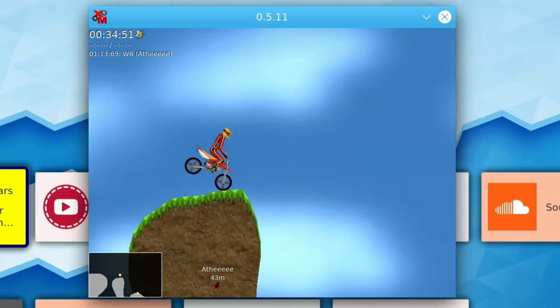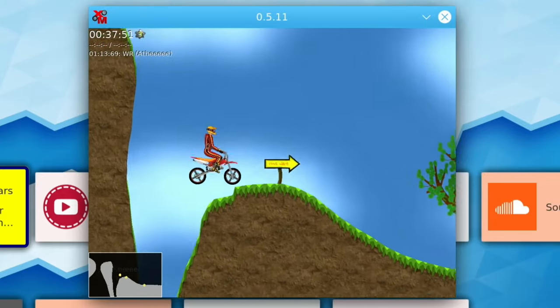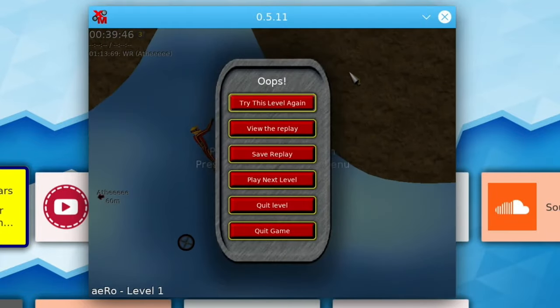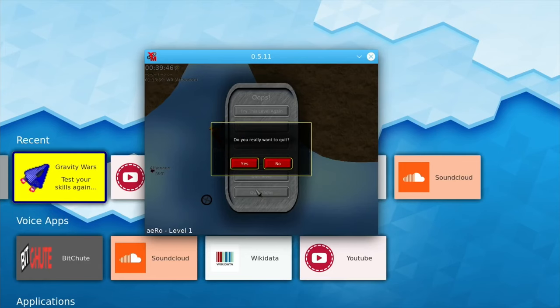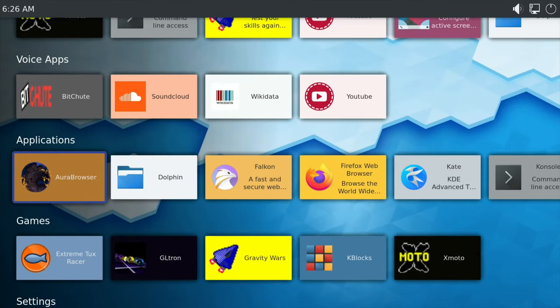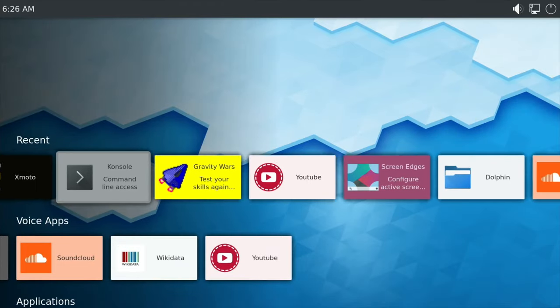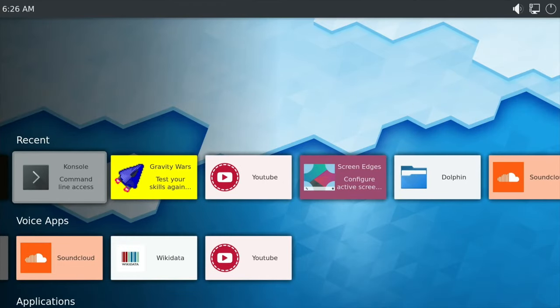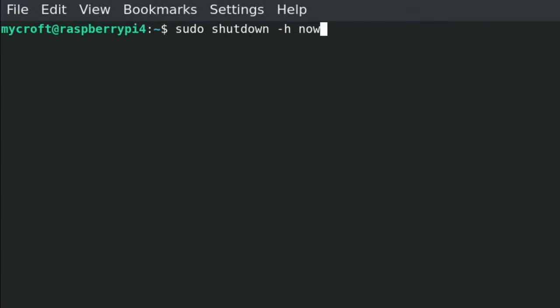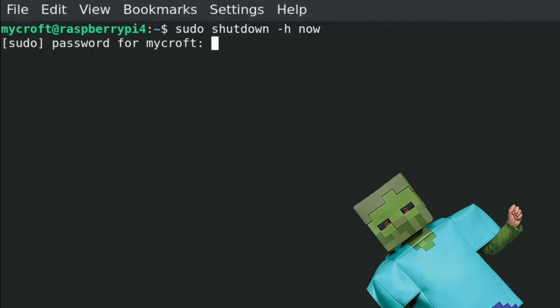Xmoto works fine but again only has this minimal screen size. There's a little map in the left-hand corner you can use to show where you're going. Let's quit that. To properly shut down I'll launch the console — Gravity Wars was still running, I could see a little icon flashing by it. The way I found to shut down is: 'sudo shutdown -h now' — password is 'mycroft.' That will kill all the apps.